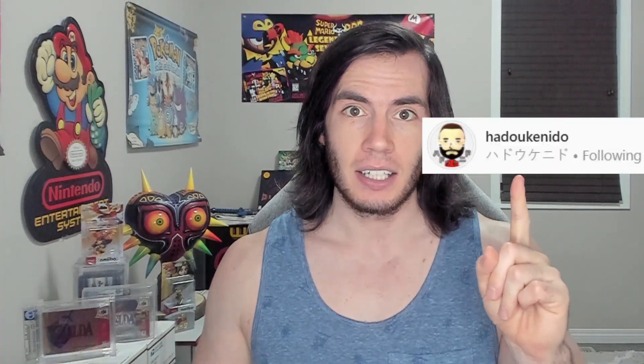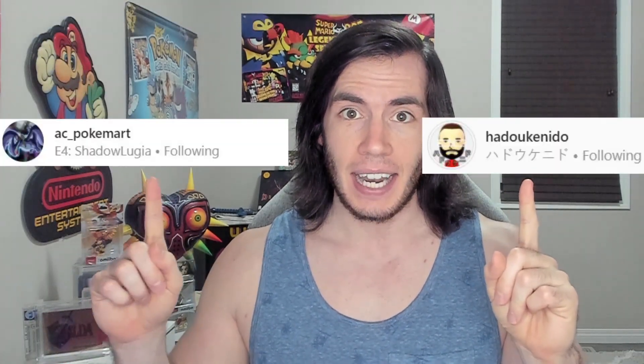Welcome back everybody! And if you're new here since the Mizkip video, today we're going to look at and review an insane trade that took place in the high-end video game and Pokemon market between this guy, Hadoukenito, and this guy, AC PokeMart.